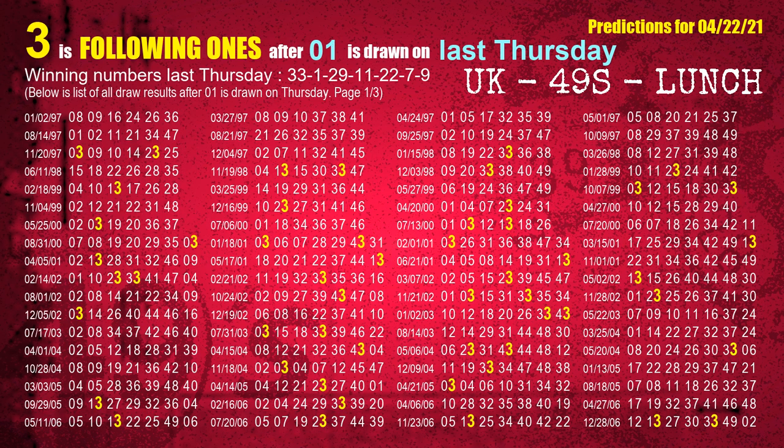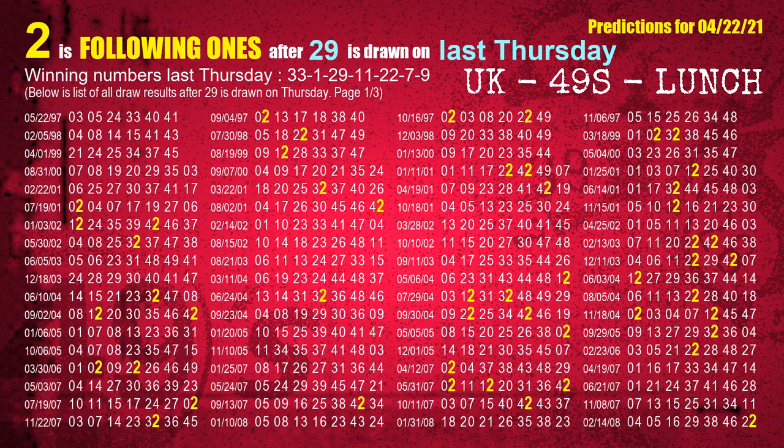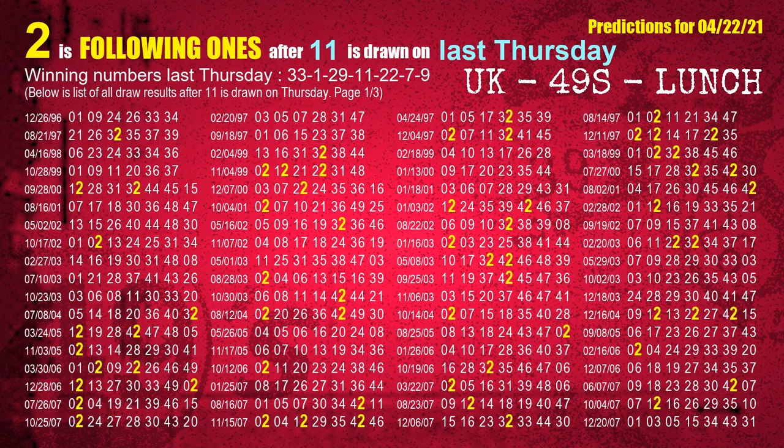The second winning number last Thursday is 01. The most frequently following units digit is 3 when 01 is the winning number on last Thursday. The third winning number last Thursday is 29. The most frequently following units digit is 2 when 29 is the winning number on last Thursday. The fourth winning number last Thursday is 11. The most frequently following units digit is 2 when 11 is the winning number on last Thursday.